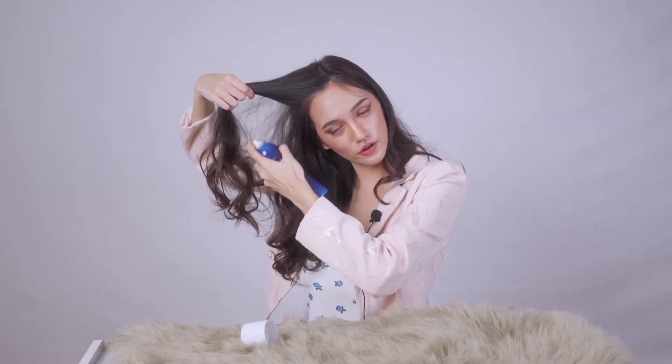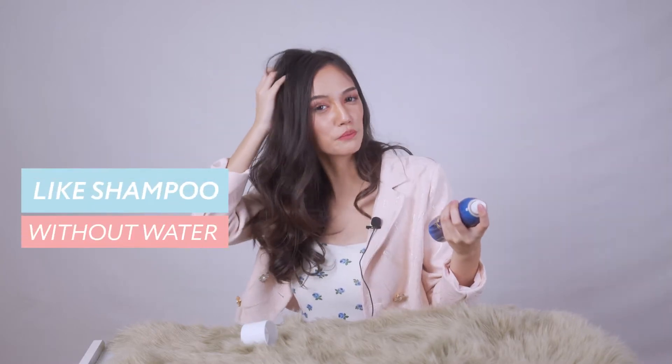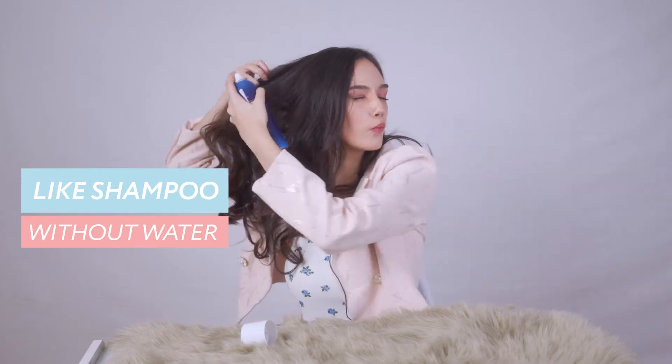And this is how to use. So you need to shake the bottle a little bit. And you open this and you put your small part of your hair. You spray it and it's kind of like shampoo. It's like you're shampooing but without water.